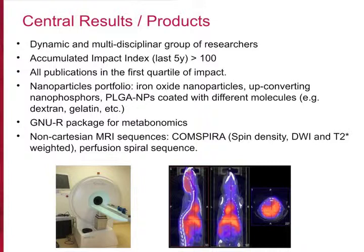We are a dynamic and multi-disciplinary group of about 10 people. We have a strong publication rate and quality, and a nanoparticle portfolio including iron oxide nanoparticles, upconverting nanophosphors, and PLGA nanoparticles coated with different molecules. We have also developed some software in-house, including an R package for metabolomics and some non-Cartesian MRI sequences for several modalities.